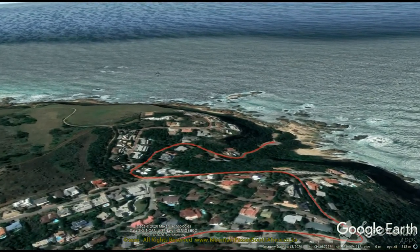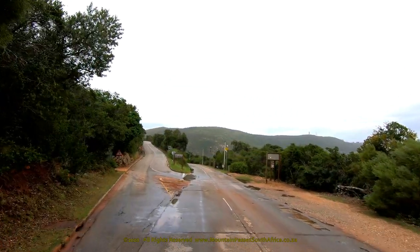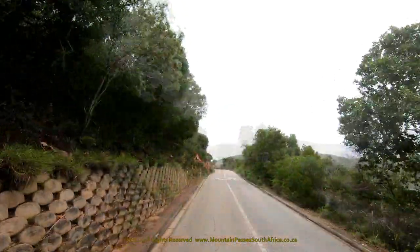Once the southern descent commences, the road is brick paved and also quite steep. The many speed bumps and water channels ensure a low speed is maintained. The road is a cul-de-sac so can only be approached from the north.